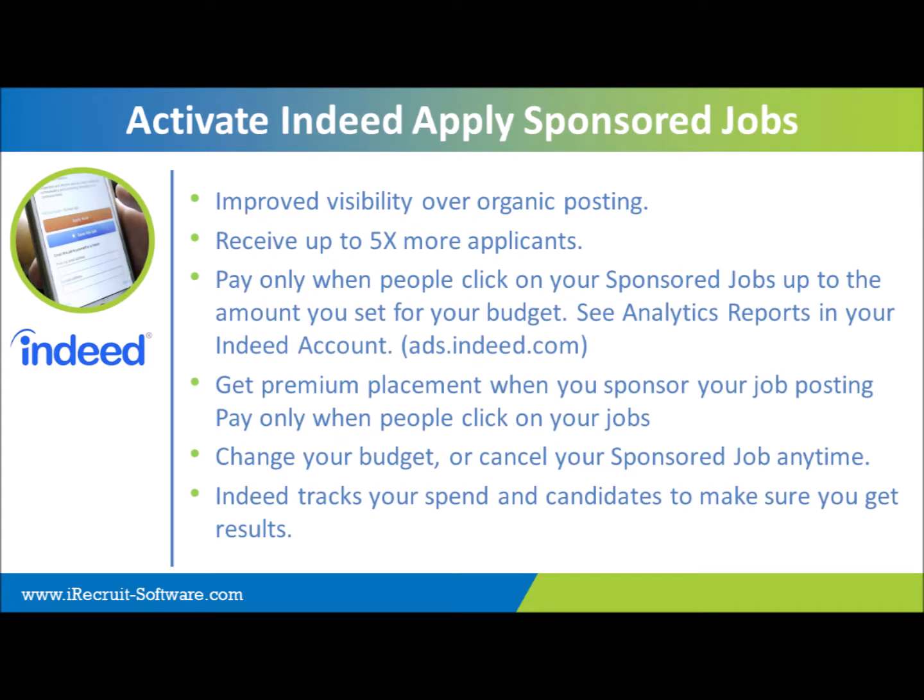Some of the advantages of Indeed Apply include improved visibility over organic posting. With an organic job posting, as the job gets older — seven days, fourteen days, and so on — it goes further back in the search results. With a sponsored position, you're paying to keep your job at the top of the search results. We think you will receive potentially up to five times more applicants — not just because you're sponsoring, but because with Indeed Apply, applicants are not leaving the Indeed.com website. They're applying directly on Indeed, which reduces drop-offs, so you should get more applications.